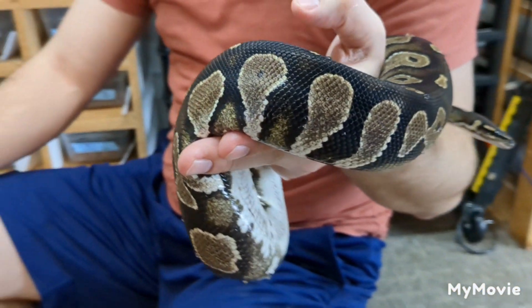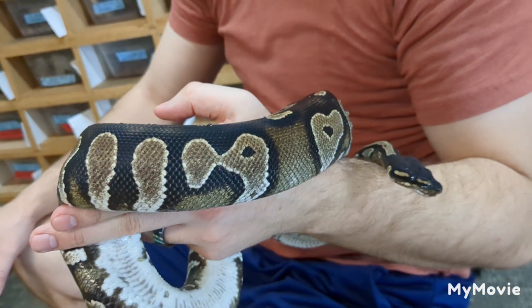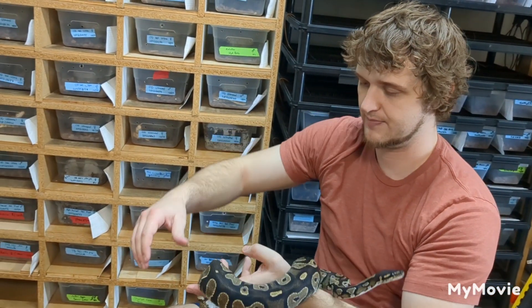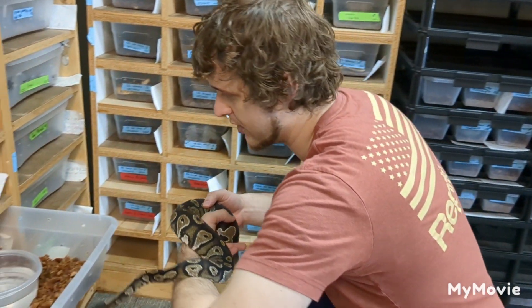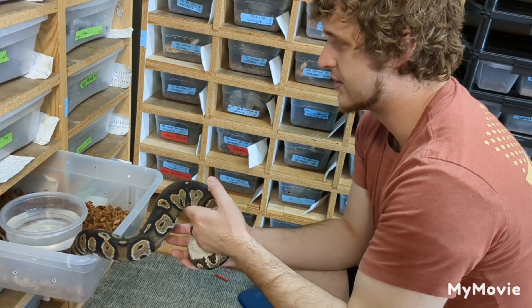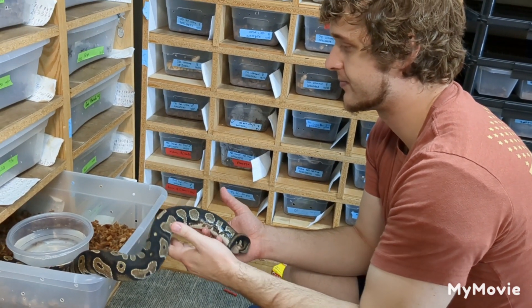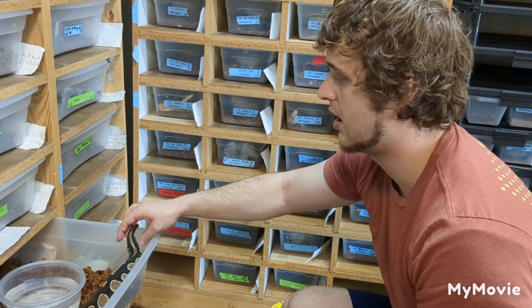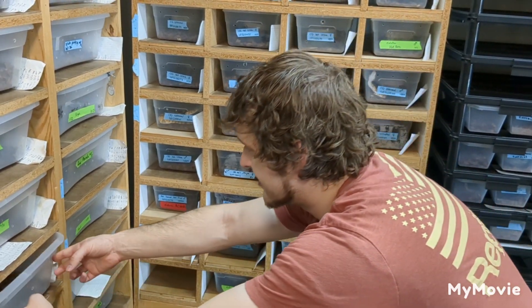I'm going to go bathe her. She's a little stressed, obviously, because we just pulled her off her eggs. This is the only time we're going to bathe ball pythons with soap, because we don't want her to continue smelling the eggs even on herself. This way she normally goes right back on food and kind of resets her internal clock. We've got a fresh tub, fresh wood chip, fresh water bowl, cleaned everything, and she's good to go.